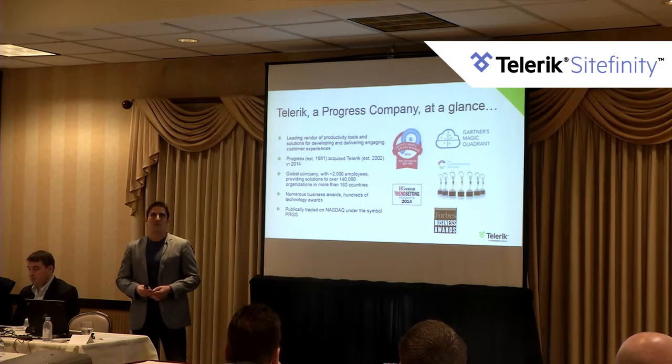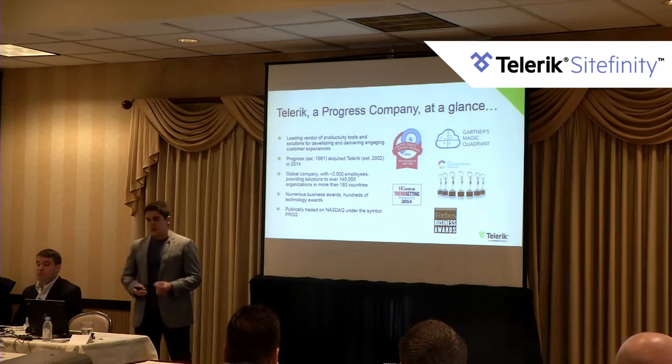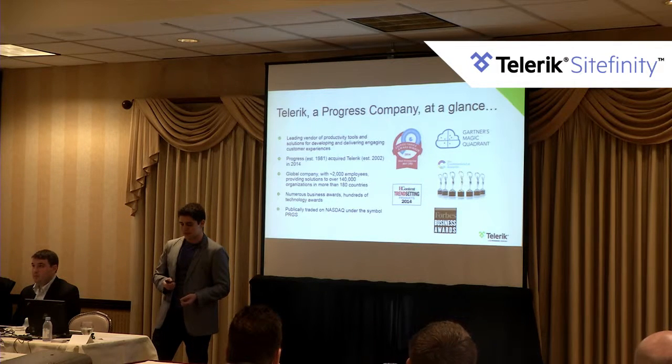We've won numerous business awards. Progress is very famous in the enterprise database space — most big companies' retail terminals feed into a back-end ERP system based on Progress Software technology. We're also a publicly traded company under the TRGS symbol on the NASDAQ Stock Exchange.